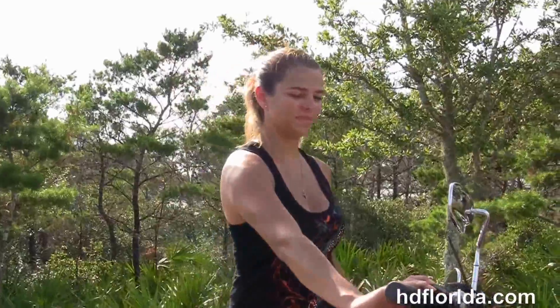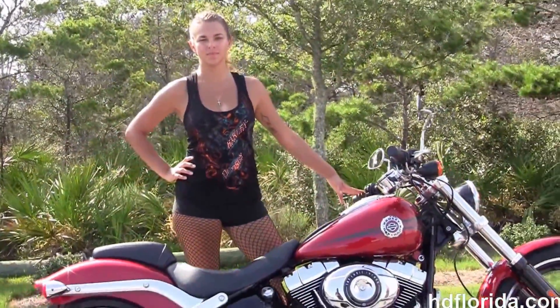Angel's going to fire it up for us real quick. Here at the world famous Harley Davidson of Florida, all our bikes are fully serviced and safety inspected.